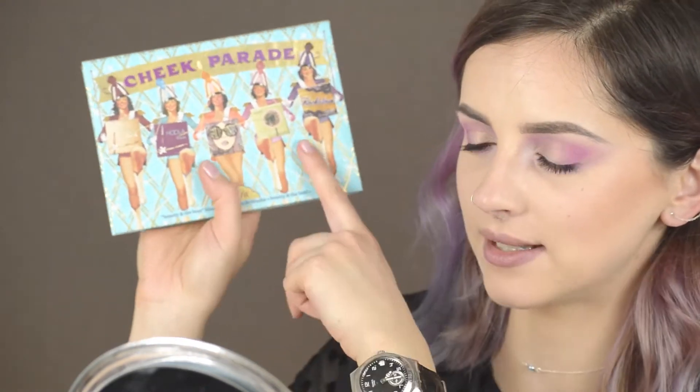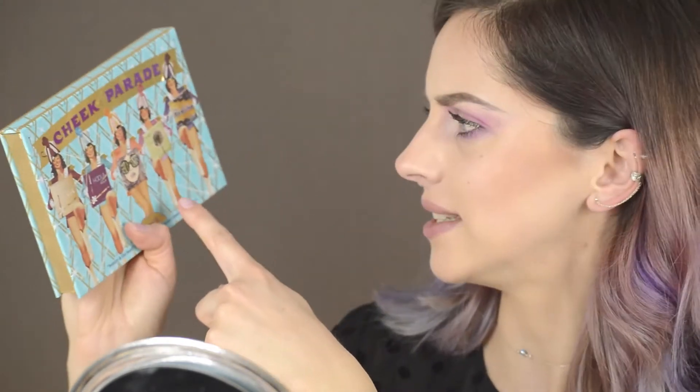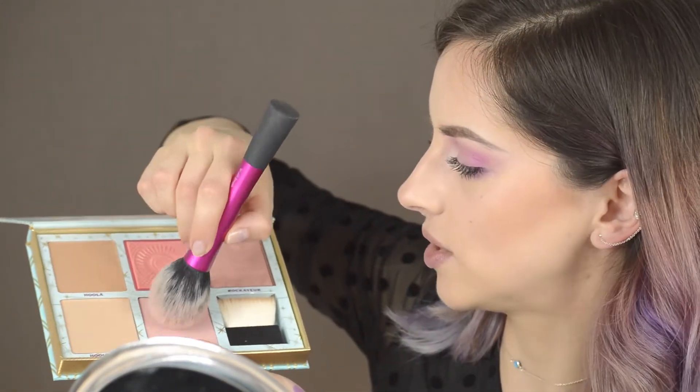For blush I already have a bronzer and I'm using this cute palette from Benefit, which has Hula Light, Hula, California blush, Dandelion, and Rockateur — their most famous blushes in one palette. It's very convenient because you pay for about two products and get five inside. For today's look I'm going to use a mixture of two of these, but not applied classically on the cheeks — I'm going to try the famous draping technique.